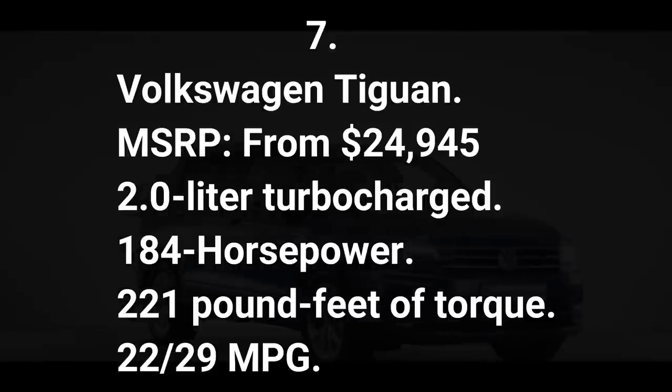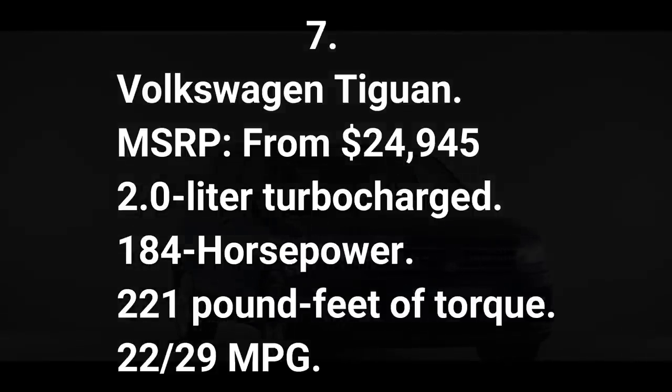Number seven: Volkswagen Tiguan. MSRP from $24,945.